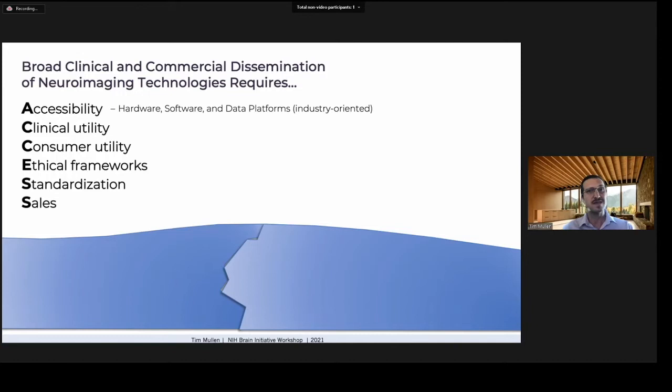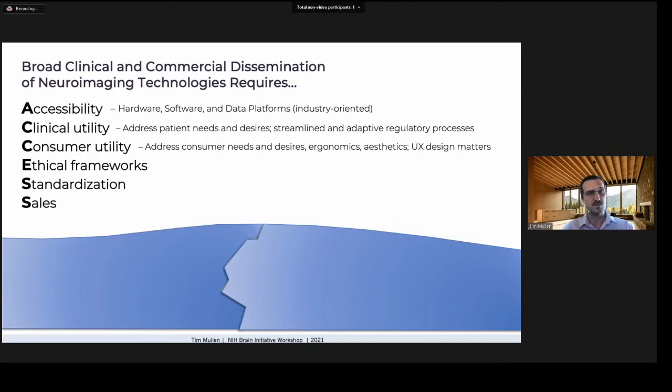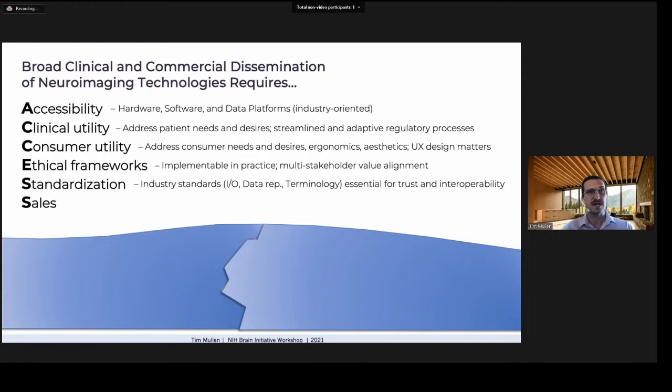This means accessibility through industry-oriented neuroimaging hardware, software, and data platforms; clinical utility by thinking carefully about patient needs and having streamlined, clear regulatory processes that adapt to the pace of emerging technology; consumer utility by identifying killer apps and thinking carefully about ergonomics and user experience design; strong ethical frameworks that are implementable in practice and align incentives across multiple stakeholders — from end users to investors to business leaders; establishing industry standards for interoperating with hardware, software, and data; and involving sales and marketing early in R&D to ensure good product-market fit.